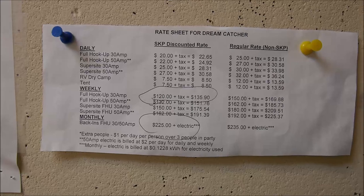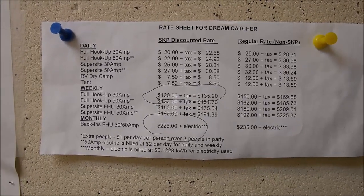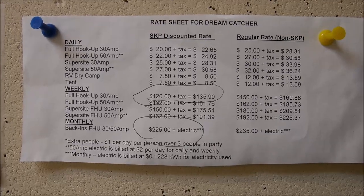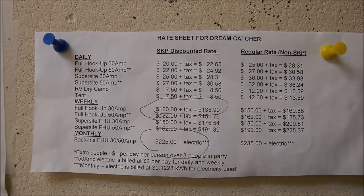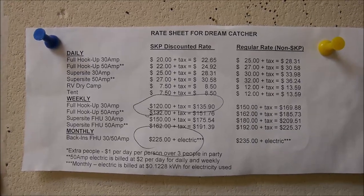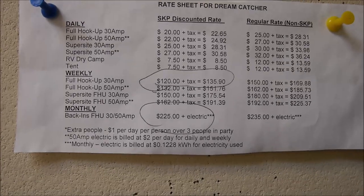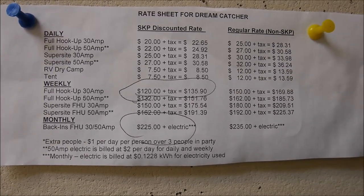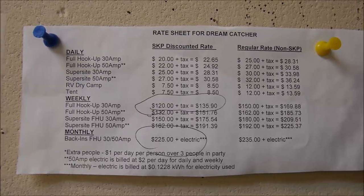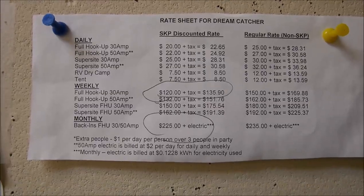Here they have their rates. SKP members get a discounted rate: $20 daily for 30-amp plus tax, $120 weekly, or $225 monthly plus electric — which is a very good price. For non-SKPs it's $25 daily, which is also a good price.